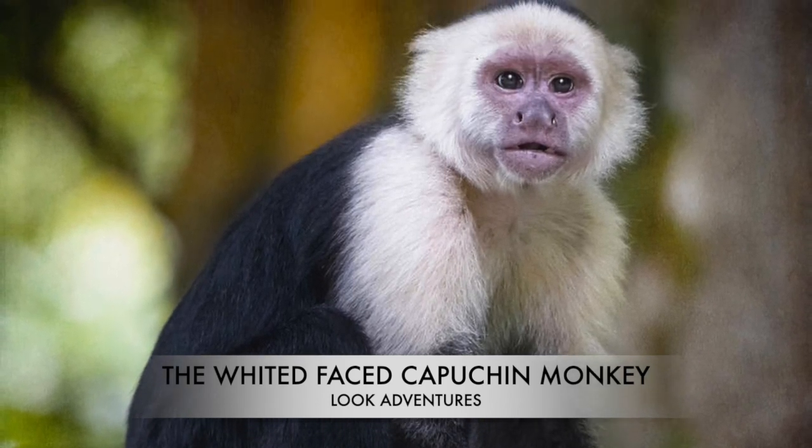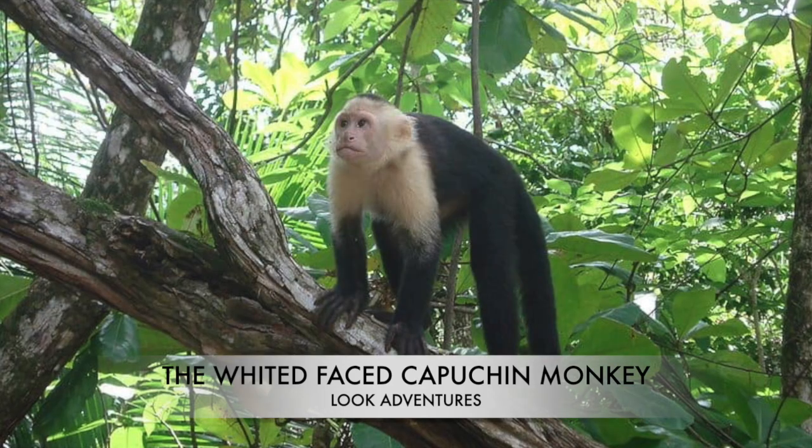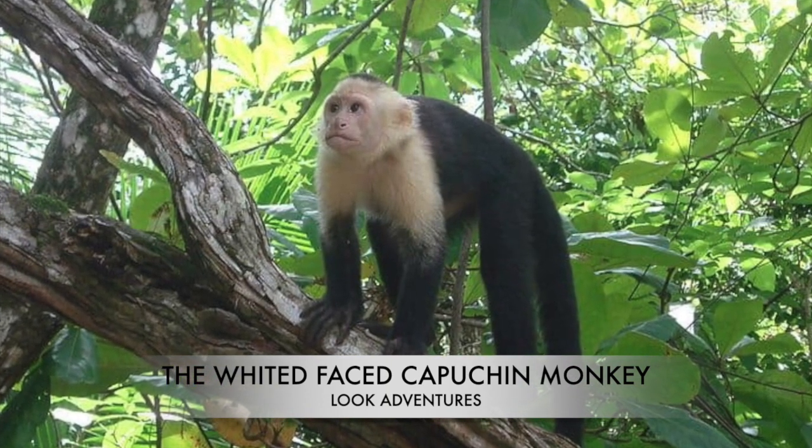To give it its full name, it's the Panamanian white-faced capuchin and is present right through Honduras, Nicaragua, Costa Rica and Panama.